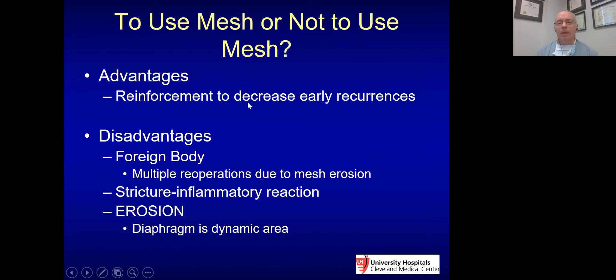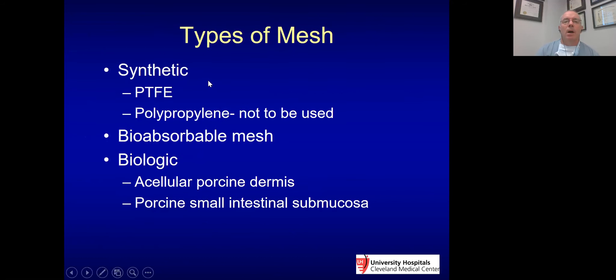To use mesh or not: the advantage is reinforcement to decrease early recurrences. I am not a big mesh person — I'll use it when necessary, mostly on recurrent cases. I'm also worried about the effects of mesh as a foreign body; there's an inflammatory reaction. When redoing a patient who had previous mesh, there's more inflammation even if it was absorbable mesh. The diaphragm is a dynamic area, and I'm worried about erosion or dysphagia from mesh around the esophagus. I won't use polypropylene or Gore-Tex — I'll probably use a bioabsorbable mesh.